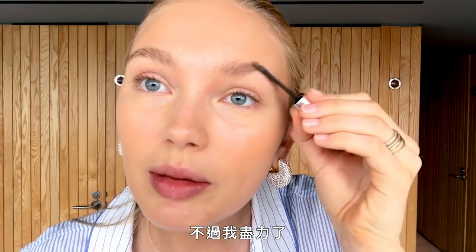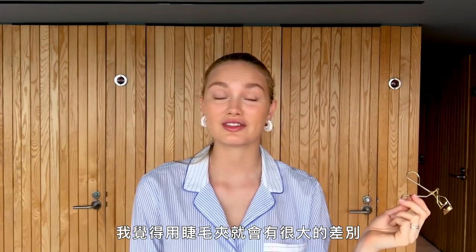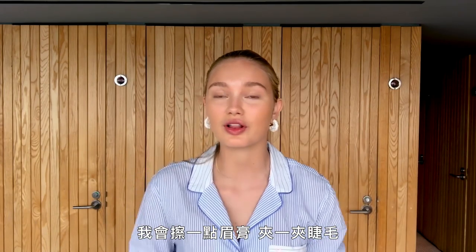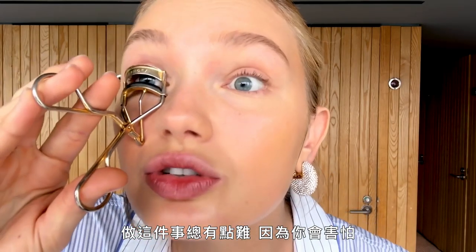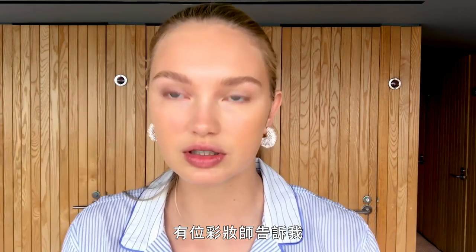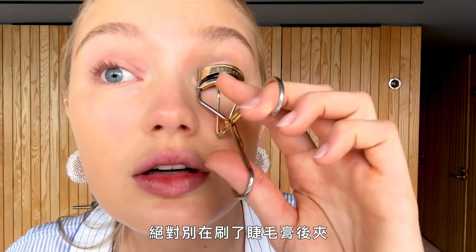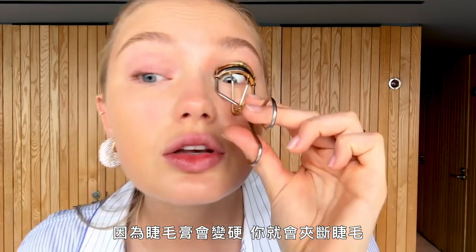I feel like an eyelash curler makes such a big difference — sometimes that's the only thing I do in the morning along with some eyebrow gel and lip balm. It's always a little tricky because you're scared to get skin in between. A makeup artist told me to never do this with mascara on, because when the mascara gets hard you can break your lashes.